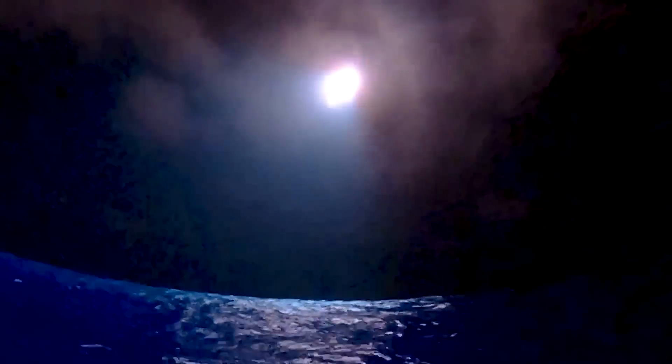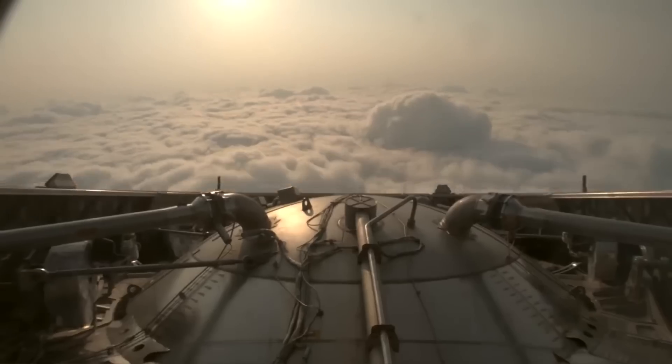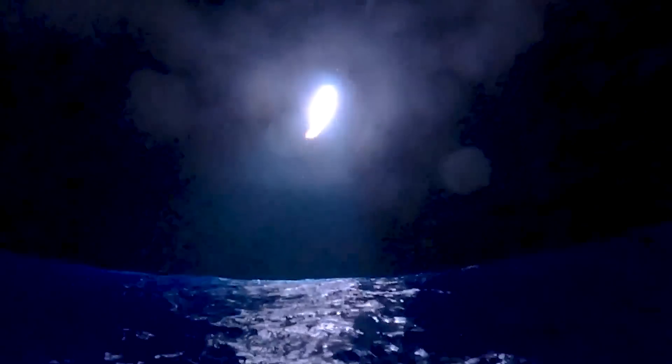Based on the buoy angle, we can likely confirm that Starship landed right where SpaceX was aiming. On Flight 4, a very similar sequence took place — days later SpaceX released a buoy camera angle showing the landing burn and splashdown, that time of the booster. The company eventually confirmed it had landed exactly where intended with a very small margin. It's possible something similar was done with the upper stage.